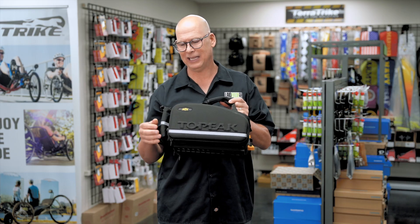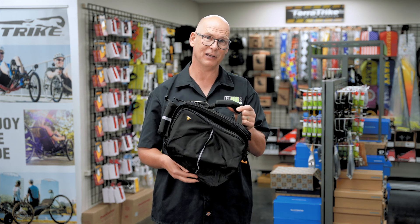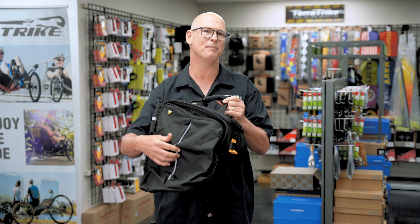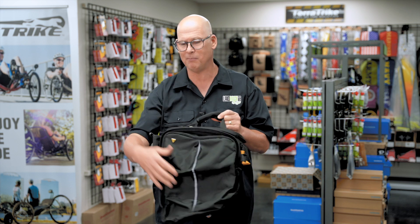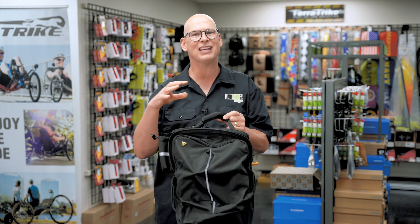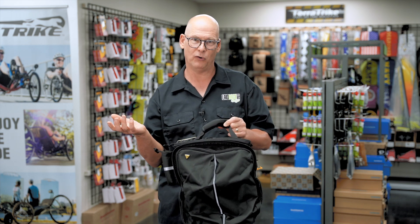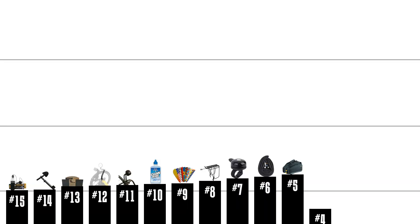Coming in at number 5 is the Topeak MTX trunk bag. The cool thing about this model is it has fold-down panniers. If you've got the rack — which most people will — you'll want a bag to carry all your stuff: your jacket, tools, lock, lunch. You can carry everything you normally want to take with you in the trunk bag.